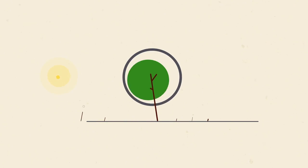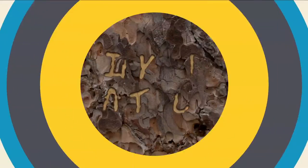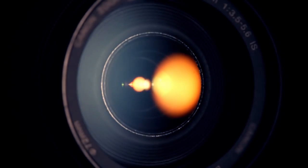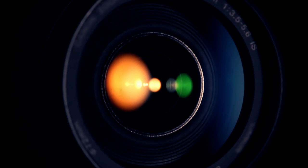Biomimicry is learning from and then emulating nature's best ideas. Chances are the camera that you're using has a lens inspired by moth eyes. One of the things about lenses is that you don't want them to reflect a lot of light. You want them to drink in light and to hold the light. A moth has the same issue.